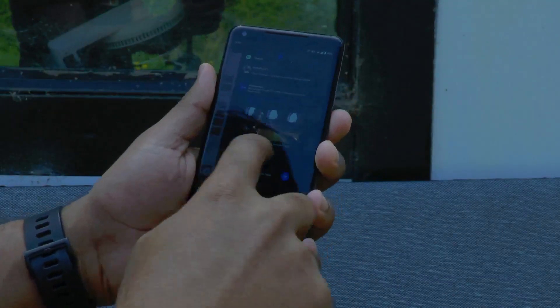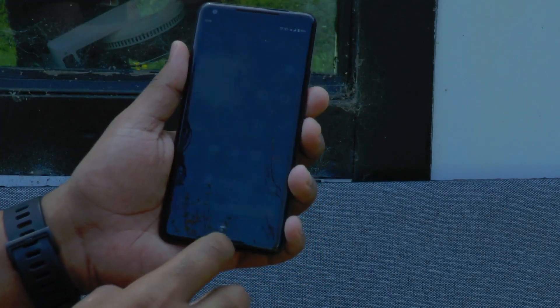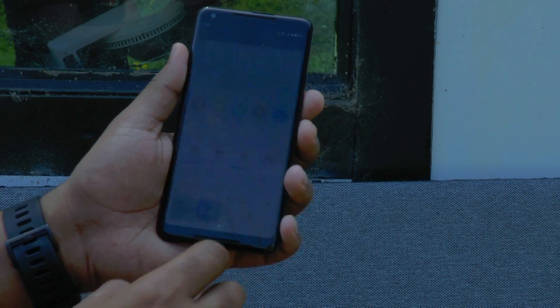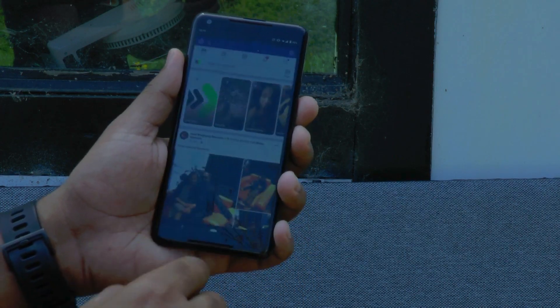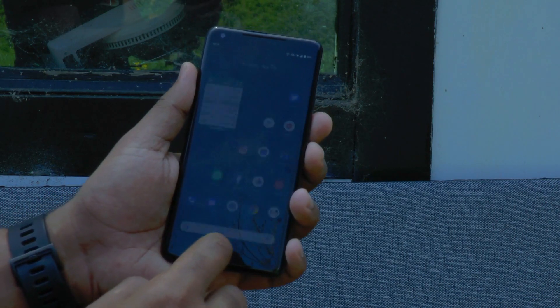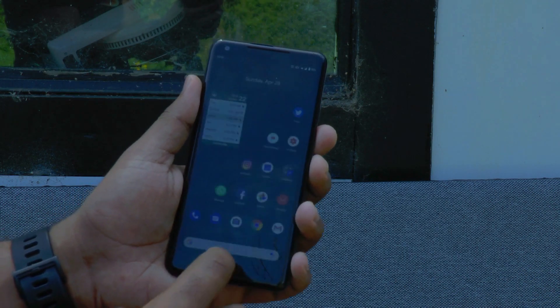Since this device is almost 2 years old, the specs are kinda old too. It is powered by an Octa-core Qualcomm Snapdragon 835 chipset with Adreno 540 GPU. It also packs 4GB of RAM and 64GB of internal memory, and it's not expandable. It runs on the latest OS which is Android Pie, and since it's a Pixel, you should expect updates from time to time.